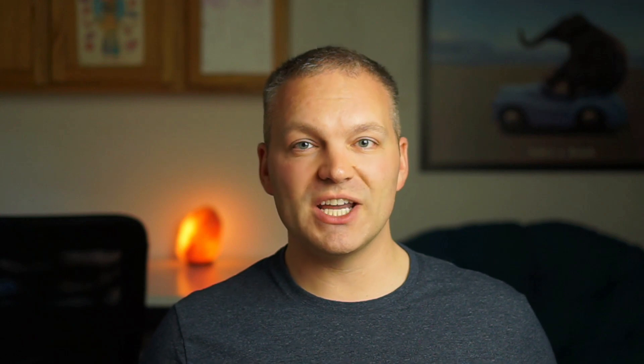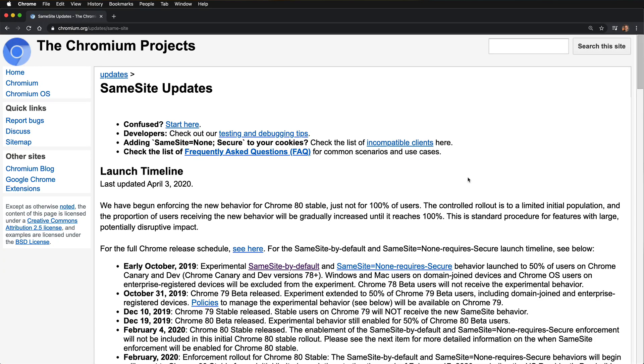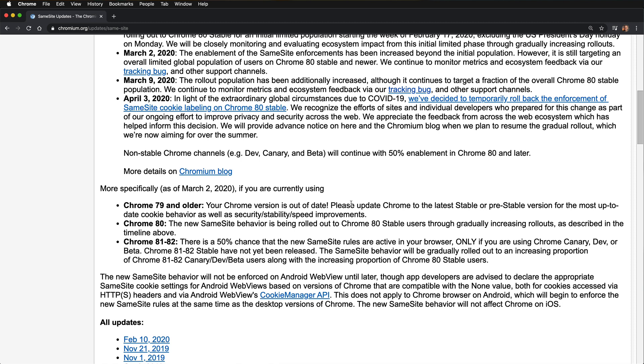I'm sure everyone's now familiar with the Google Chrome 80 browser update, which included a lot of new security settings for same-site cookie policies. There was a big issue in PayPal Pro which prevented an endpoint from completing successfully, so that should now all be resolved.